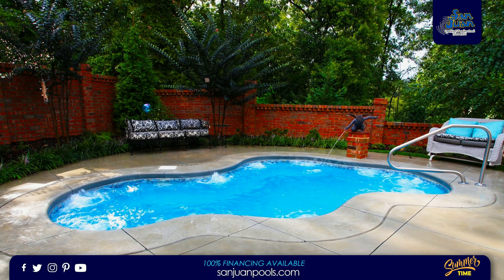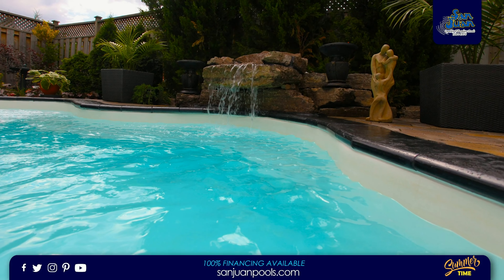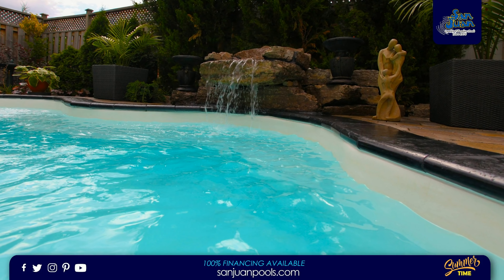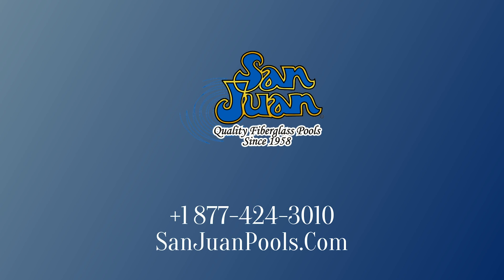You'll soak up the Vancouver's freeform design and comfortable seating arrangement. It's our way of providing you the very best in outdoor living. The Vancouver is our second largest spa model available. San Juan Fiberglass Pools is the oldest manufacturer of fiberglass pool and spa swimming pools in the United States.